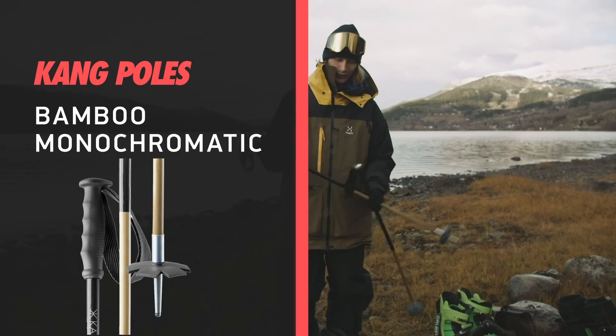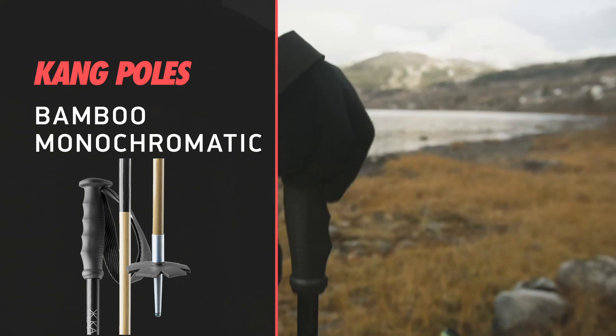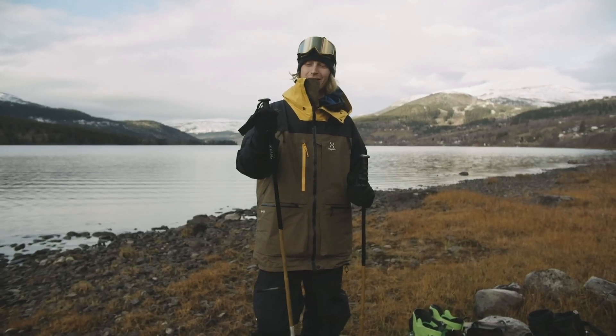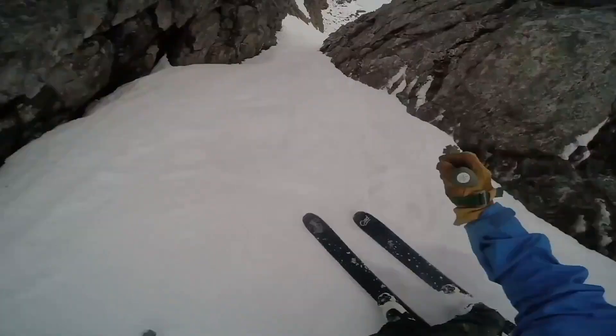Here we have the Kang poles — really nice, made of bamboo. Lightweight, sustainable, recyclable, and skiable.